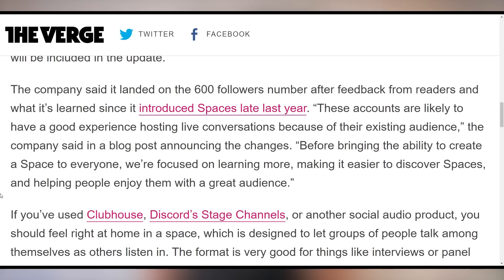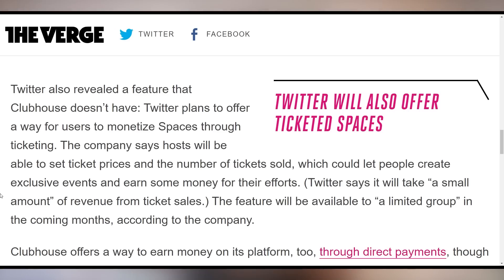Twitter is rolling out audio Spaces on mobile to anyone with over 600 followers, saying that accounts with more followers are more likely to have a better experience because those followers actually want to talk to you. They also announced monetization opportunities where you can sell tickets to Spaces so people pay to be part of an event — kind of like an audio-only concert if you're a band. The entire monetization process is a bit unclear, but it seems like it's working out.